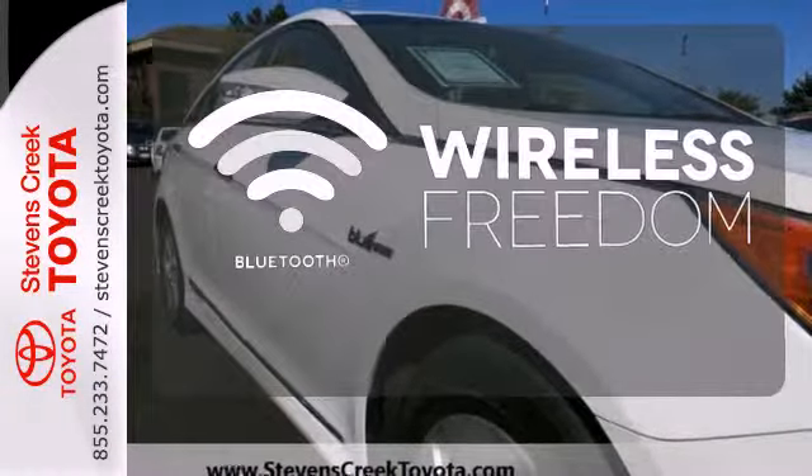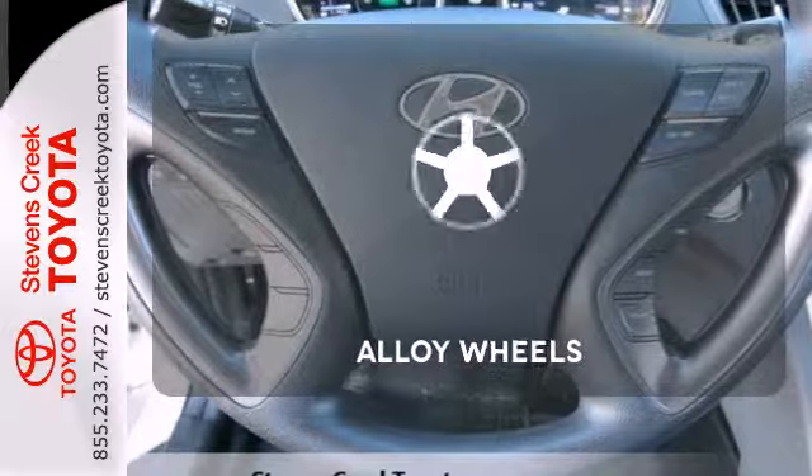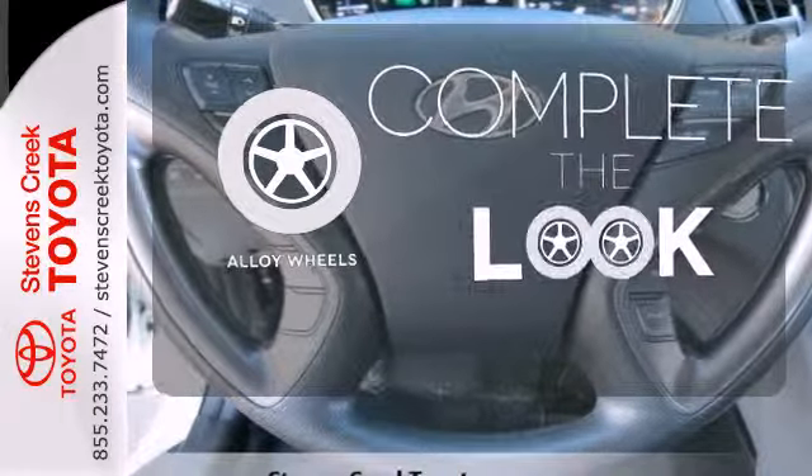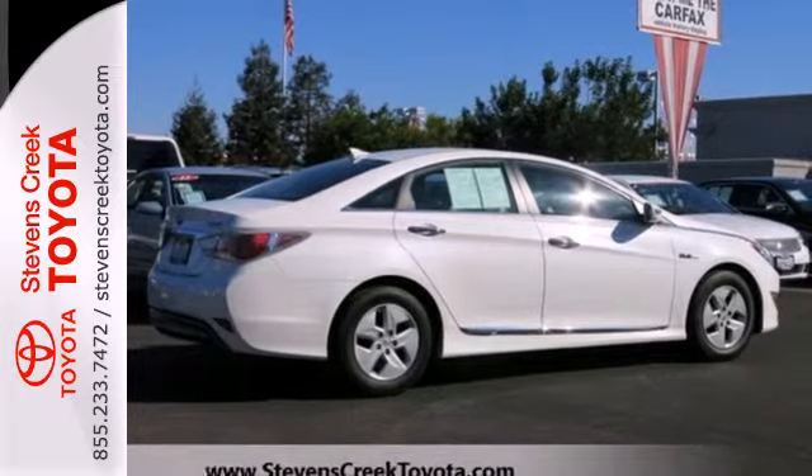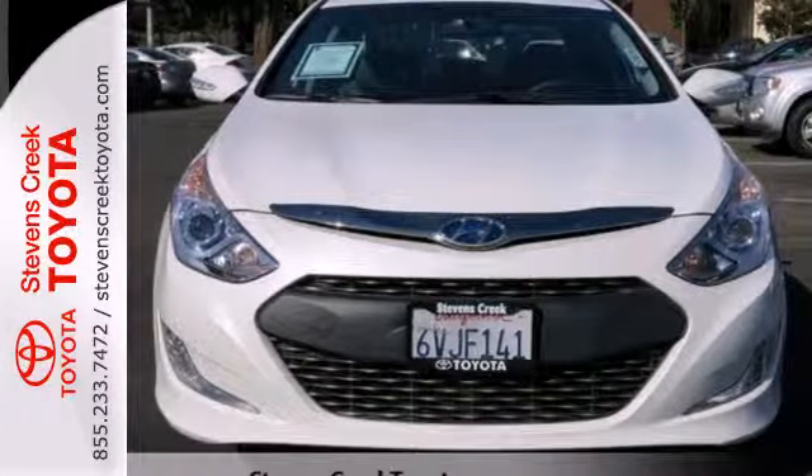You don't have to put your life on hold when you have Bluetooth. Your ride is stylish from top to bottom with the alloy wheels. An authoritative entry in the market, don't miss the 2012 Sonata. Come see it today.